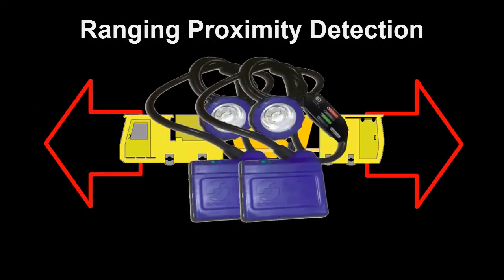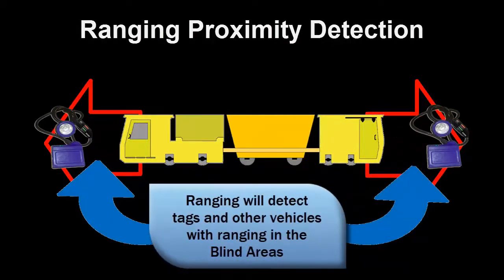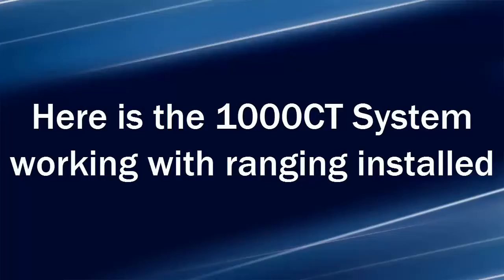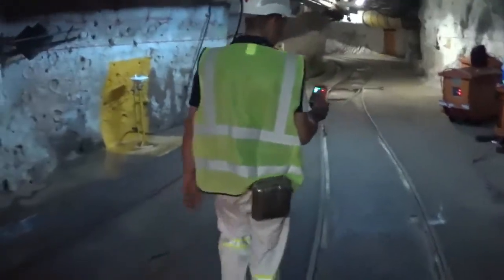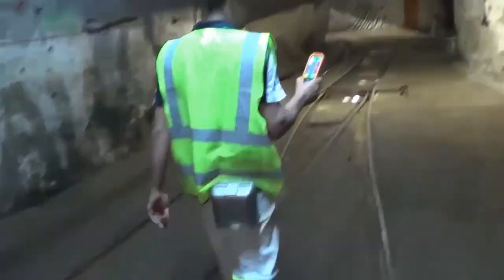Ranging also covers the blind spots, where it will always keep an eye out for pedestrian tags and other vehicles fitted with the 1000CT ranging system. Now we are going to have a look at the 1000CT system in action, where we first see the operator moving from the critical zone to the safe zone, where he can start operating the loco.